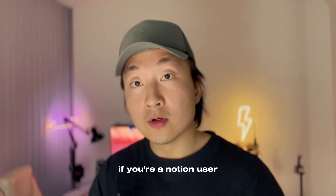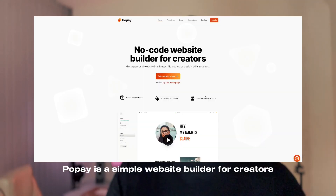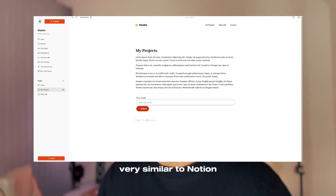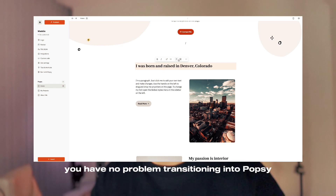If you're a Notion user who is looking for a website builder or a simple landing page builder, you should try Popsy. Popsy is a simple website builder for creators. It has a Notion-like interface and the user experience design is very similar to Notion, so if you're familiar with Notion, you will have no problem transitioning into Popsy.